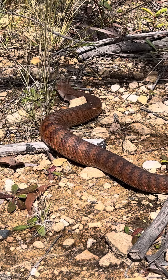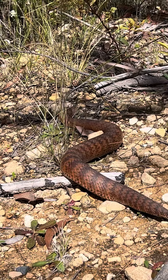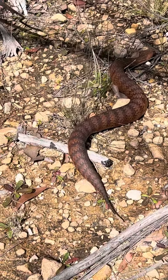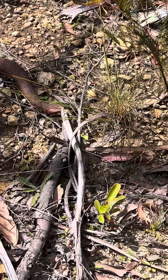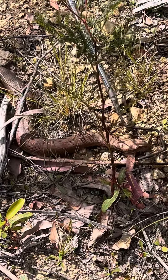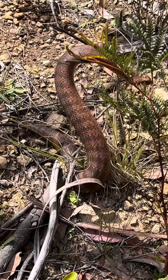They don't come across them that much because they're all curled up in leaf litter and things like that, and they only move short distances within a year. So most of the time they're all curled up, just up there waiting for prey to come by.